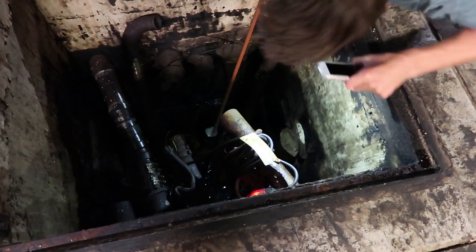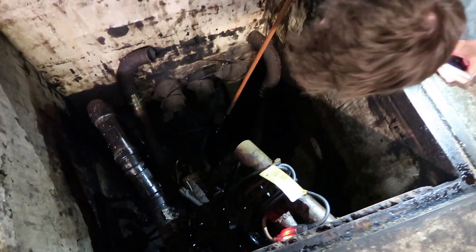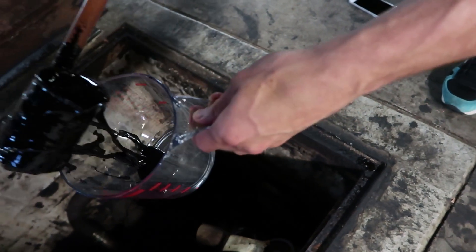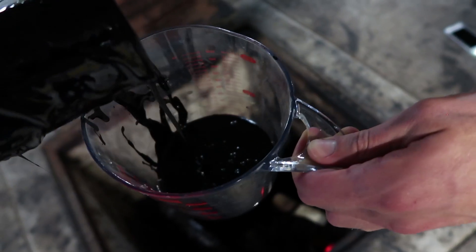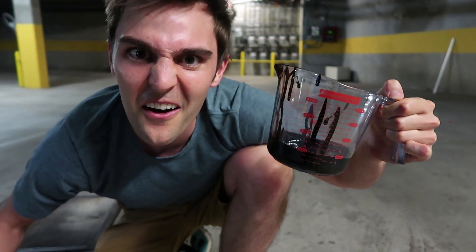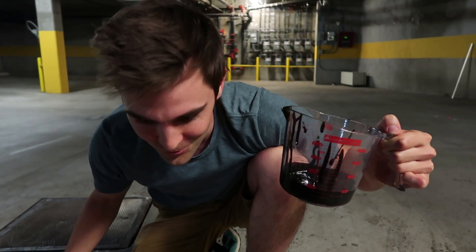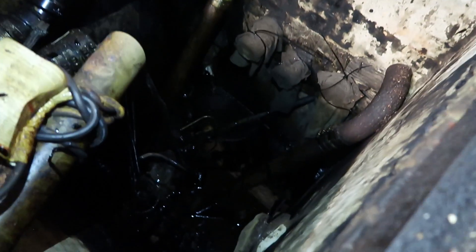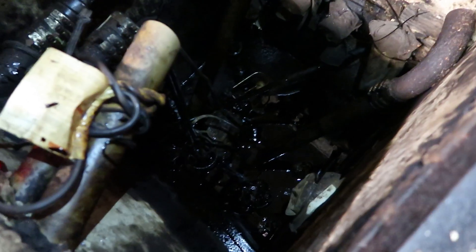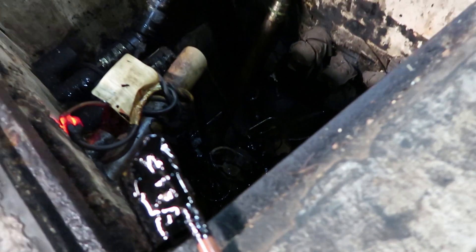Our apartment is on top of a tar pit. Wow, we're talking some really serious tar here guys. Oh my god, I can't believe we're living on top of that. If we look down in there we can see there's a lot of it, which makes me think there's probably a lot of fossils — maybe not down in this pit but maybe underneath the structure. This is probably just holding all the tar so it doesn't make the foundation uneven. There's a lot of concrete down here.